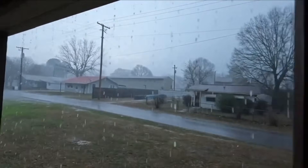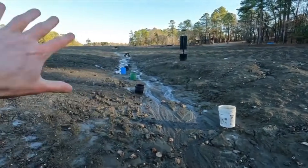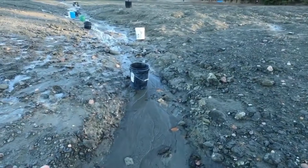Walk along a stream after a period of rain, when water has shifted sand and exposed new layers. Study the inside bends of the stream — places where water curves and slows, allowing heavier materials to sink.